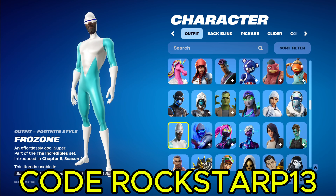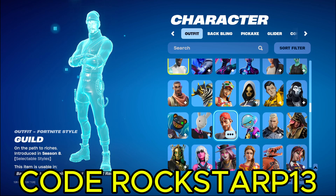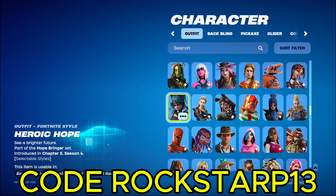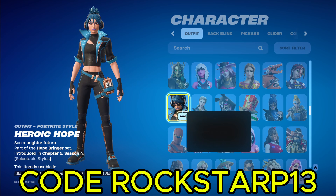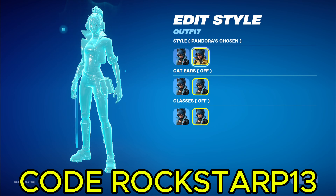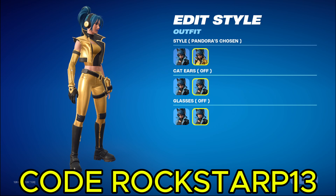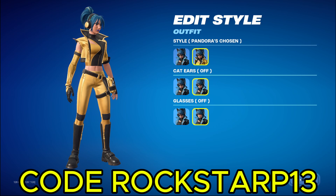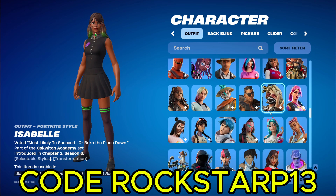We got Frozone from The Incredibles. Those are good skins. Oh, is this the new Hope skin? Yeah, there's the new Hope skin. I actually really like this one. I bought it like right away. She has a new gold variant. If you notice like in the live event, she got like burns on her arm and they put a sleeve over here. Pretty iconic.